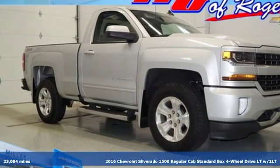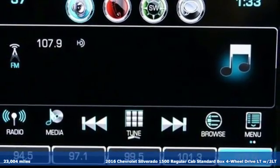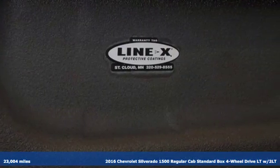Here's a 2016 Chevrolet Silverado 1500. The Silverado 1500 is built to last, because you don't build a legacy on chance.